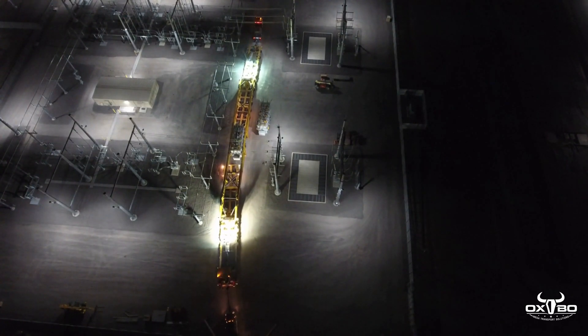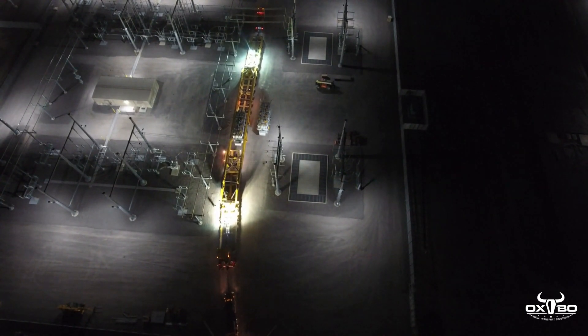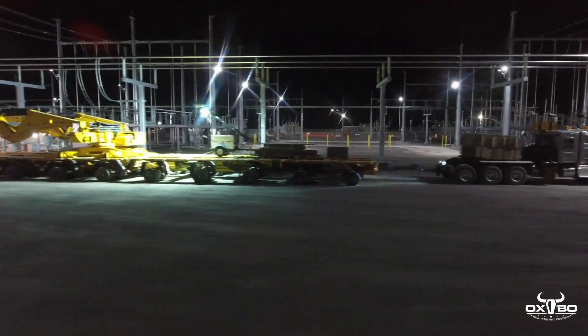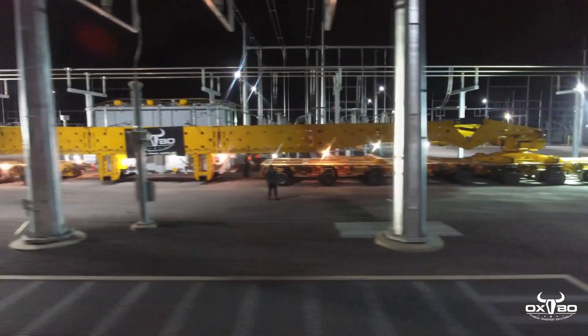The transport system easily breaks down for empty travel, with all pieces being light enough to be safely handled by a 12,000-pound capacity forklift. Oxbow's jack and slide crew started immediately on the job of setting the first unit to its final resting place, while the transport crew returned the 250 miles to the port to repeat the entire process for the second unit.